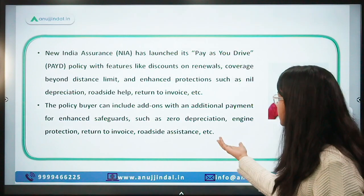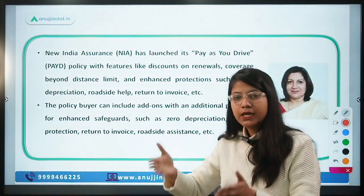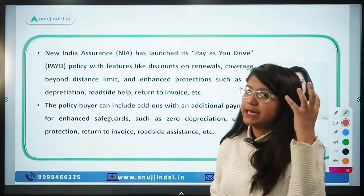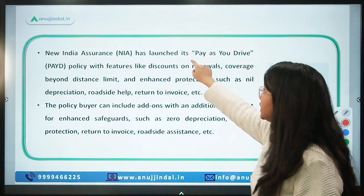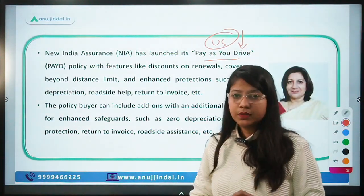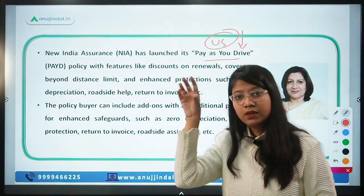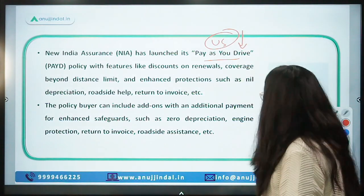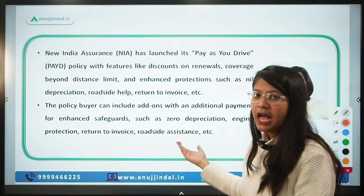Add-ons are also available with Pay As You Drive, such as zero depreciation coverage — since the car's value depreciates each year, the sum assured decreases, but zero depreciation coverage addresses this. Other add-ons include engine protection, return to invoice, and roadside assistance. These add-ons come with an additional cost.